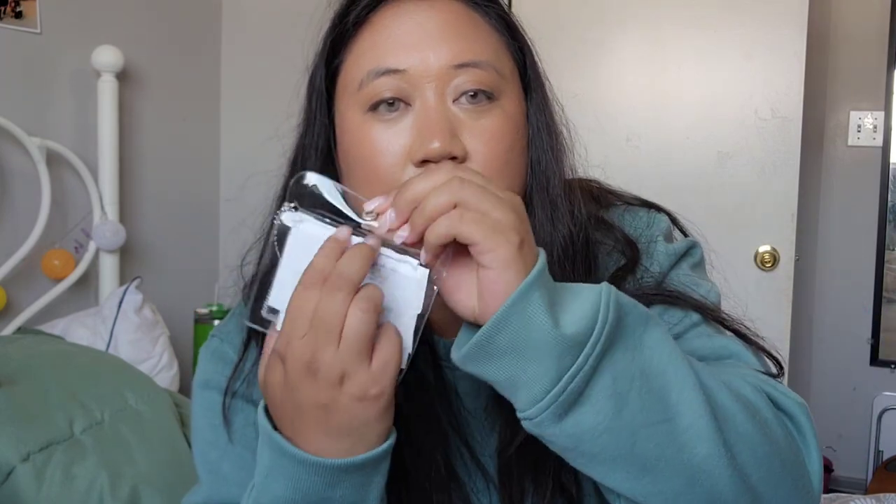Next up I have my receipt holder. It's this clear case — it has a little button to hold all my receipts and I just put them in there so it's nice and organized. I love that I don't have to stuff receipts into my purse anymore. I have a spot specifically for them. It also comes with a little handle — it's cute.